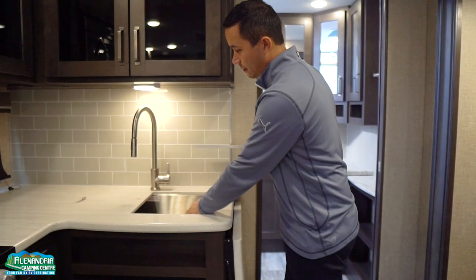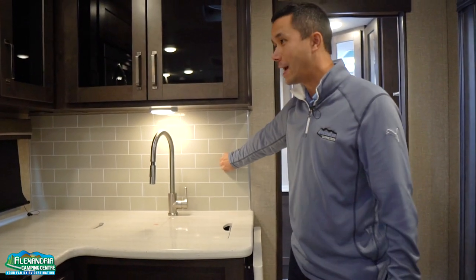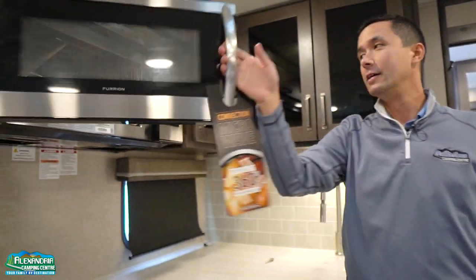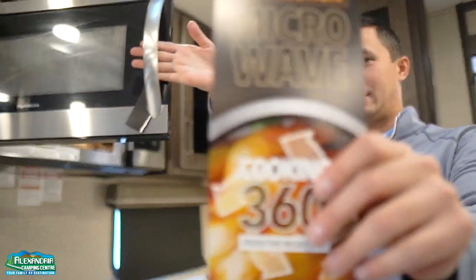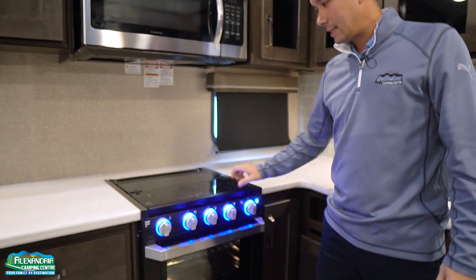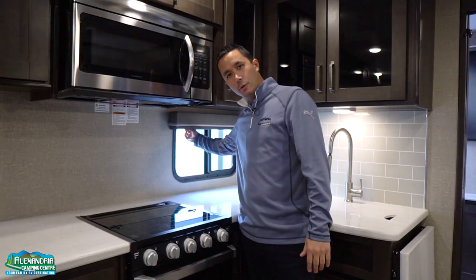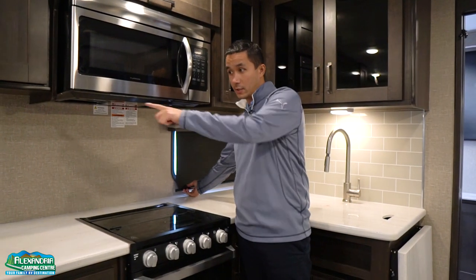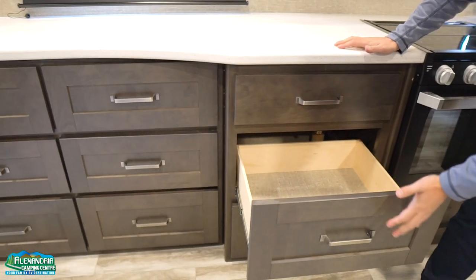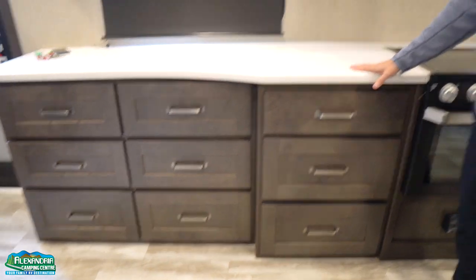You have a stainless steel farm sink with a high-rise faucet and a backsplash that gives it a nice look. You have a convection microwave, a Furion oven with LED lights, and a three-burner cooktop. Backsplash, blackout roller shades, two door side windows on this model, and all these drawers are solid wood with ball-bearing drawer glides — beautifully finished.